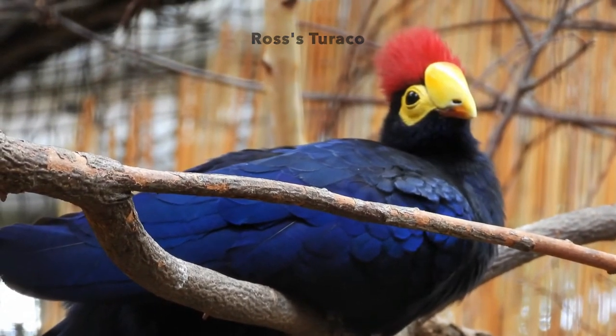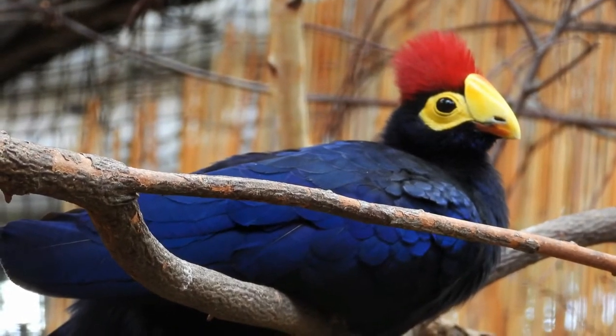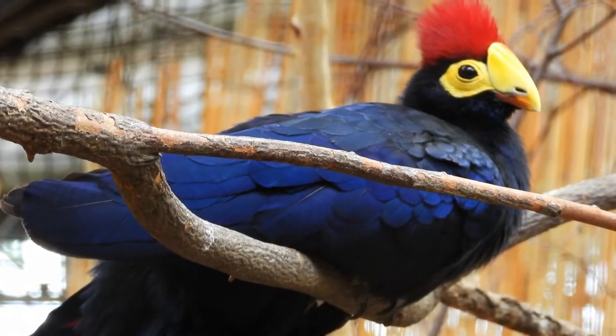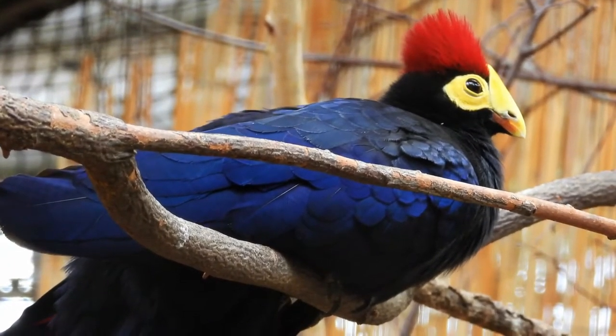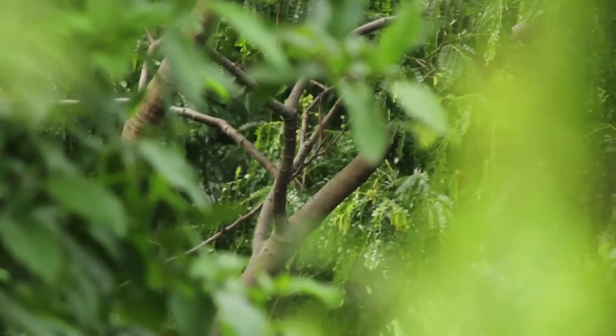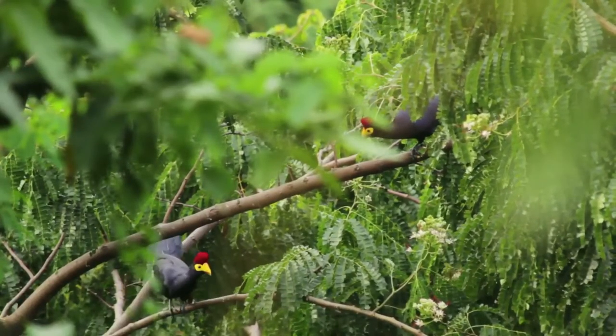They have three toes on each foot that point forward, where the fourth toe can be rotated forward or backward. Males and females differ in that females may have a greenish beak. Its size is between 7 to 45 centimeters.